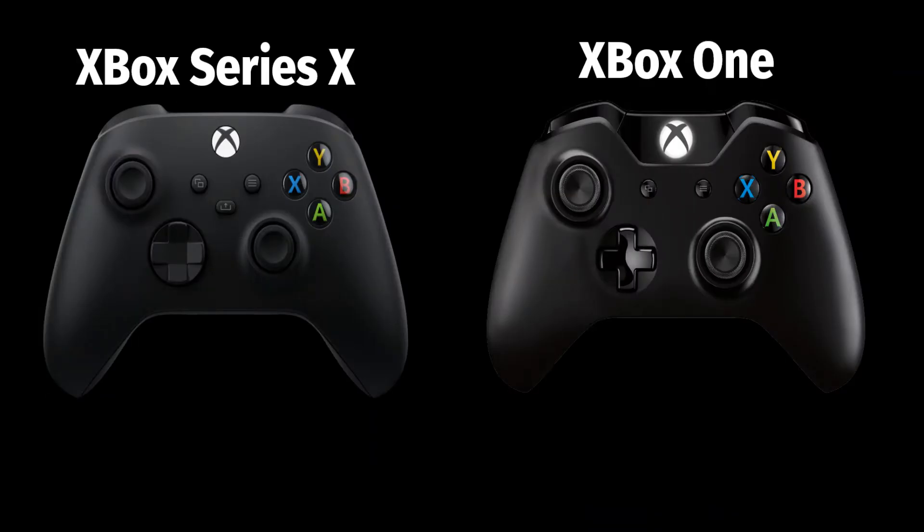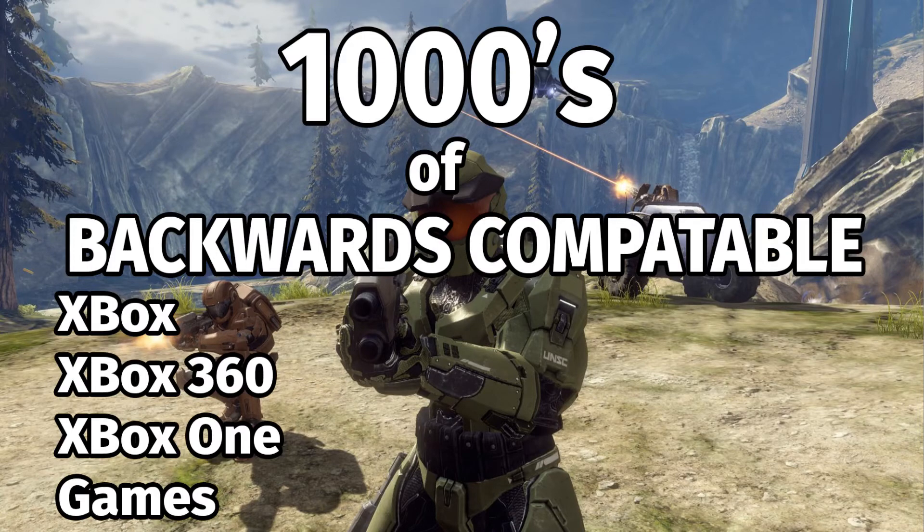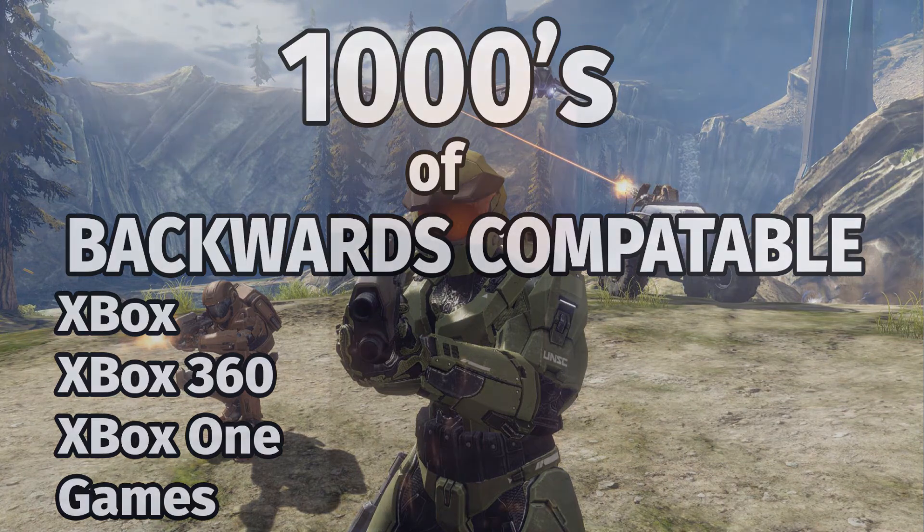The controller is mostly the same as the Xbox One controller. A decent improvement is the dynamic latency input built into the controller, which significantly reduces input lag. Thousands of original Xbox, Xbox 360, and Xbox One games are playable as backwards compatible titles on the Xbox Series X. Many old accessories can also be used, and Series X can add HDR to older titles so the games will run better.